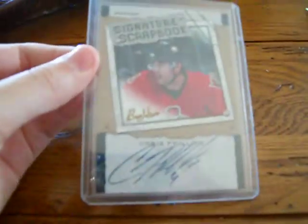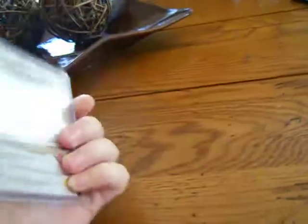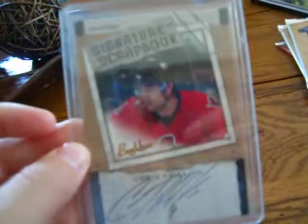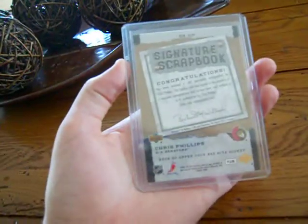And I bought one card separate. This is for my PC, not for trade — a Signature Scrapbook of Chris Phillips. Not numbered. It's by Beehive. It's got his auto. I got it for like $8 because it's not a higher-end brand, but it's still got the Phillips auto. He's a great player for the Sens.